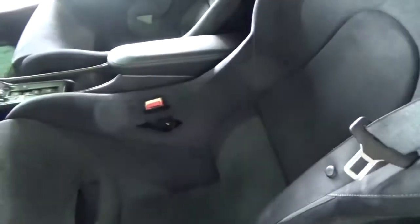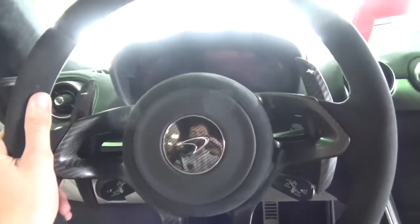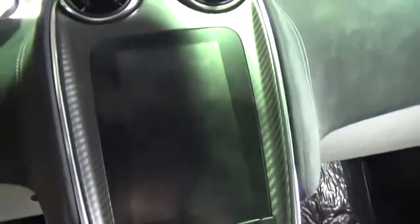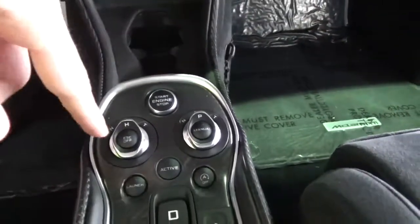The seats are bucket seats with carbon fiber on the back. On the interior, the virtual cockpit — well, that's what I call it, I'm used to calling it that. The paddle shifters are carbon fiber. There's a lot of carbon fiber on the steering wheel. The steering wheel is really, really small — quite small. And then another screen.